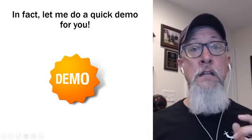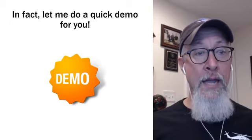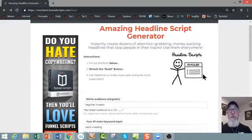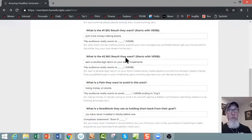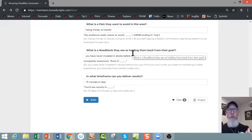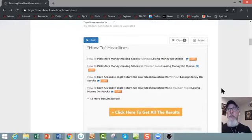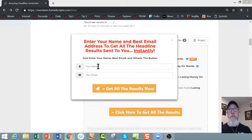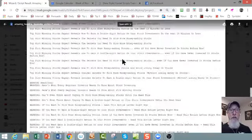Let me do a quick demo for you of the software. This is super easy to use — all you do is fill out the form. It's going to ask you questions that you know the answers to: specifically, who's your audience, what's their main keyword, and what's their biggest result that they want. Take about two minutes to fill this out. You whack the build button and it creates all these amazing headlines for you. You just click to get all the results, put in your name and email, and it will deliver over 111 specific headlines right to your email inbox.